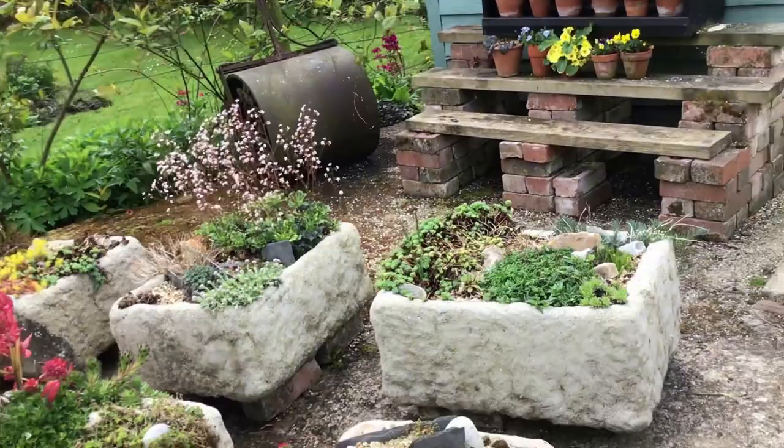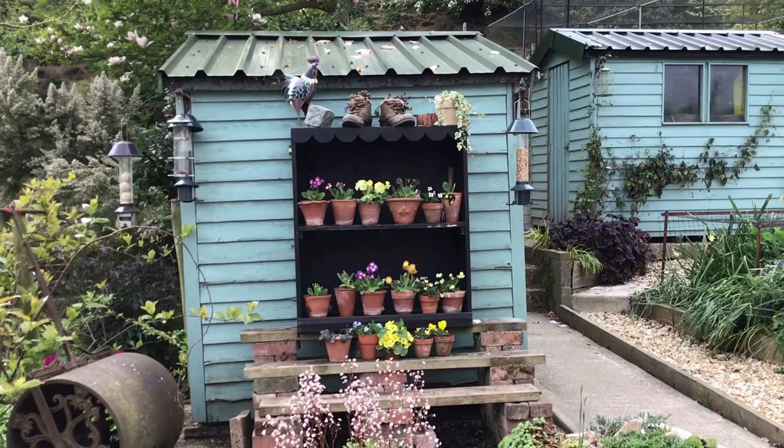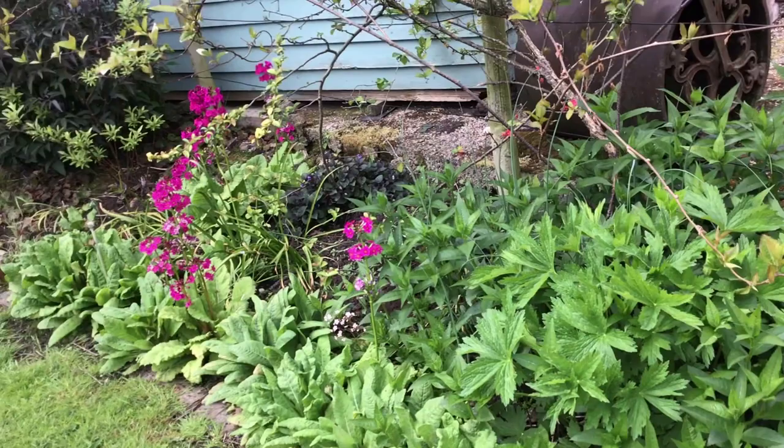The alpine troughs. We visited Slack Top Alpine Nursery in Yorkshire — a really good alpine nursery. This is a very wet corner of the garden; we think there's a spring underneath it somewhere. But when all the different coloured primulas, candelabra primulas, are out and the darmera — it's quite a picture.